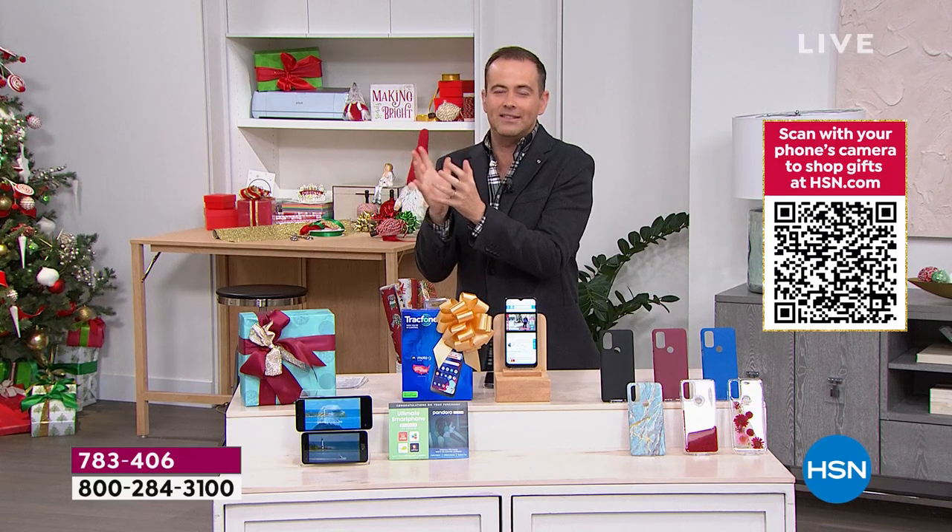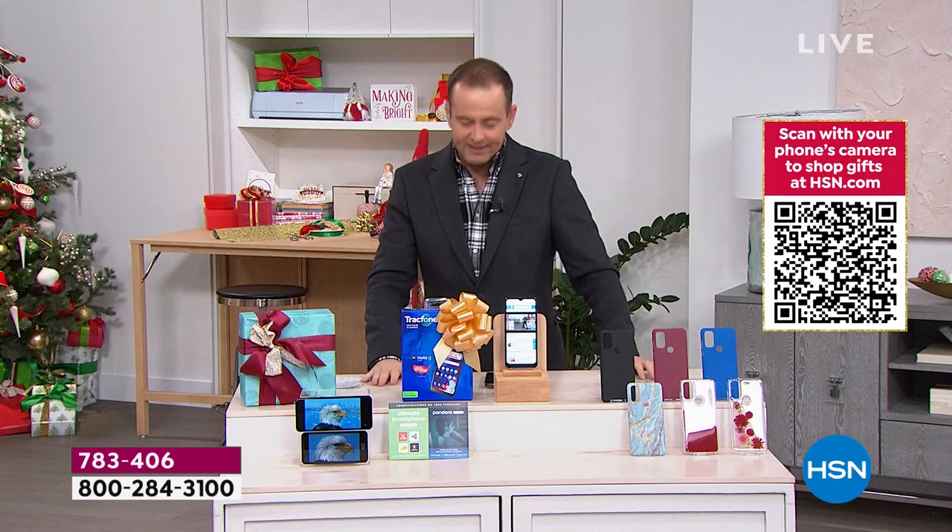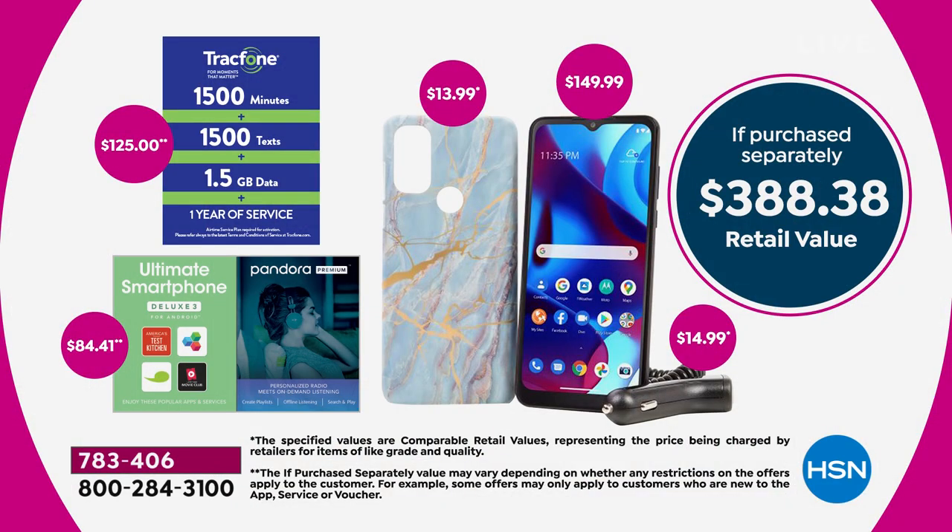Imagine a world where there were no more bills — a phone with no surprises, no fees, no bills at all. This is the latest and greatest Motorola Moto with a value of $388.